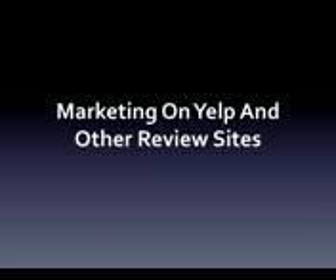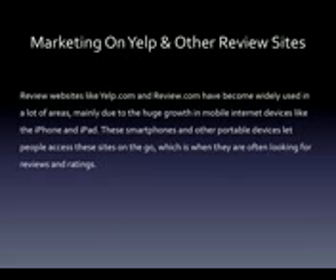Marketing on Yelp and other review sites. Review websites like Yelp.com and Review.com have become widely used in a lot of areas, mainly due to the huge growth in mobile internet devices like the iPhone and iPad. These smartphones and other portable devices let people access these sites on the go, which is when they're often looking for reviews and ratings.